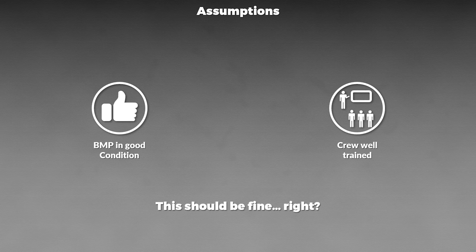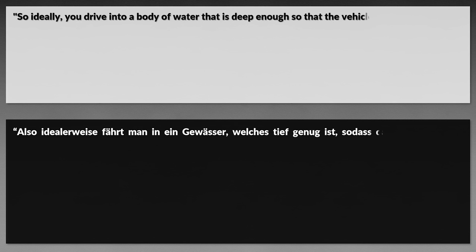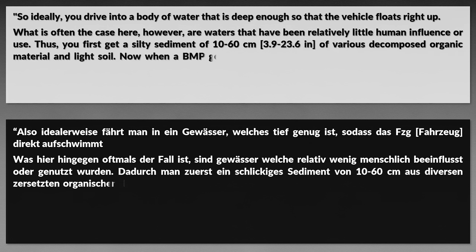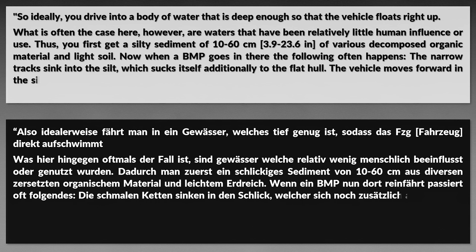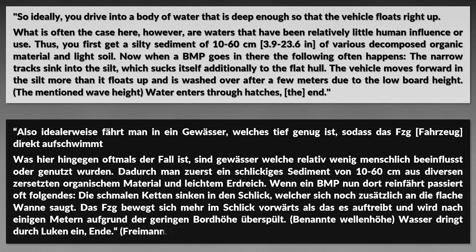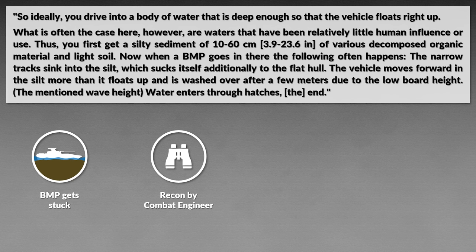There are several caveats one would not expect. The BMP is designed to swim, yet to properly swim a few criteria must be fulfilled. Ideally you drive into a body of water steep enough so the vehicle floats right up. What is often the case are waters with relatively little human influence — you first get a silty sediment of 10 to 60 cm of decomposed organic material and light soil. When a BMP goes in, the narrow tracks sink into the silt, which sucks itself to the flat hull. The vehicle moves forward in the silt rather than floating up, and is washed over after a few meters due to the low board height. Water enters through the hatches — the end. If the water is not deep enough, the BMP can get stuck. This can be prevented if a proper combat engineer does reconnaissance, yet he notes this is often ignored by commanders.